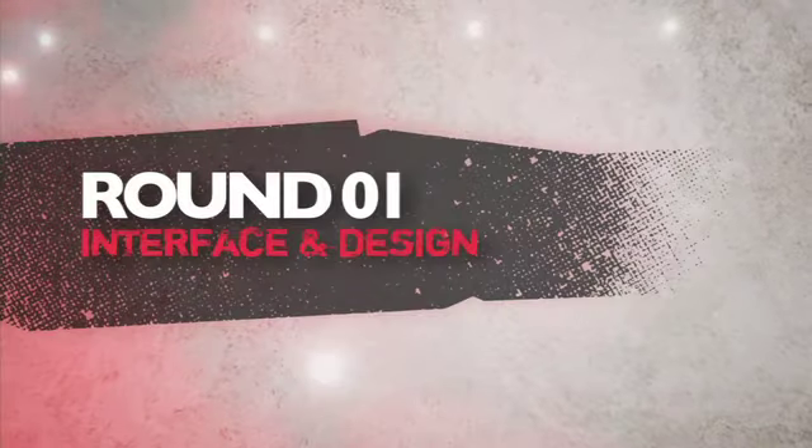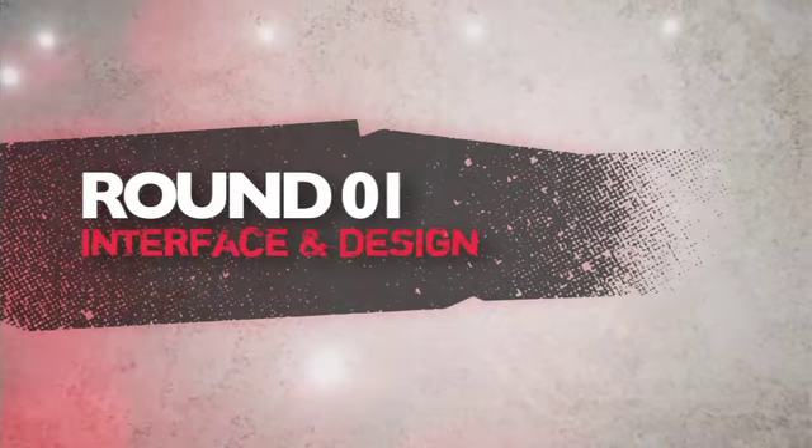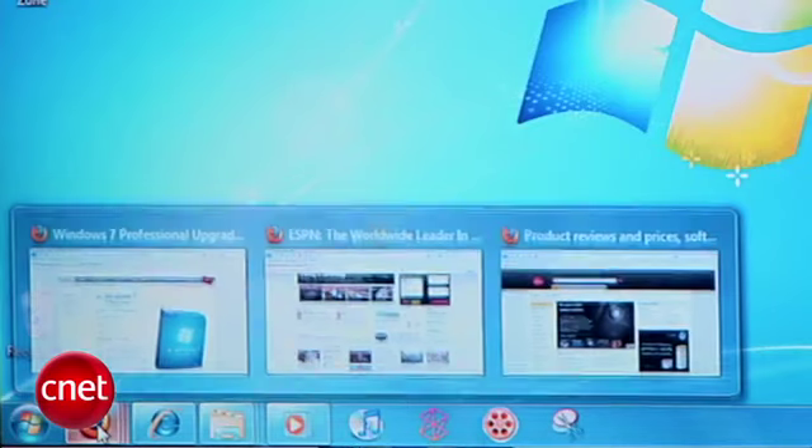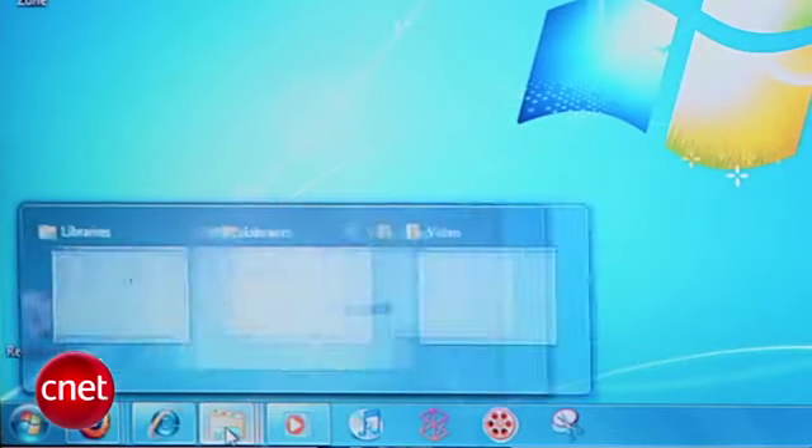When it comes to these two operating systems, some tech heads treat it like religion. We've got five rounds to go. First round is interface and design. Windows still looks a lot like Vista, but its all-new taskbar and more flexible window management gets kudos from our crew.